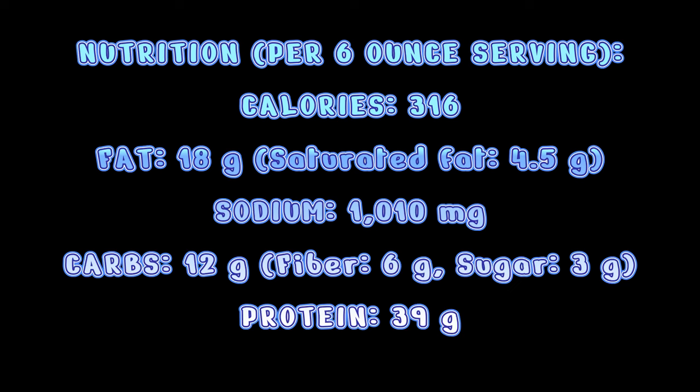Restaurant number one is Chili's, and your healthiest option on the menu is the classic sirloin with avocado. I can speak from personal experience that this meal is chef's kiss delicious. I'll go ahead and pop the nutrition information of all these meals on the screen for you. This is a classic sirloin that is six ounces with avocado, cilantro, pesto, and pico served with a side of grilled asparagus. The entire meal is only 316 calories and has 39 grams of protein.